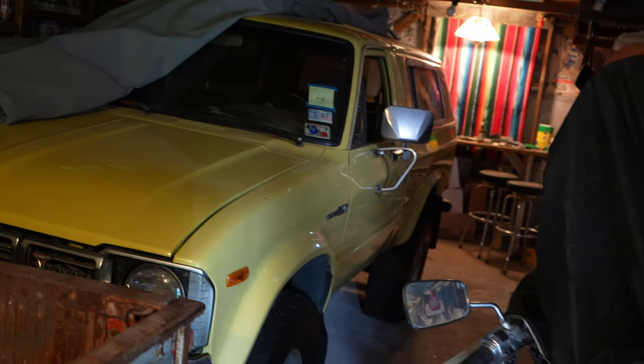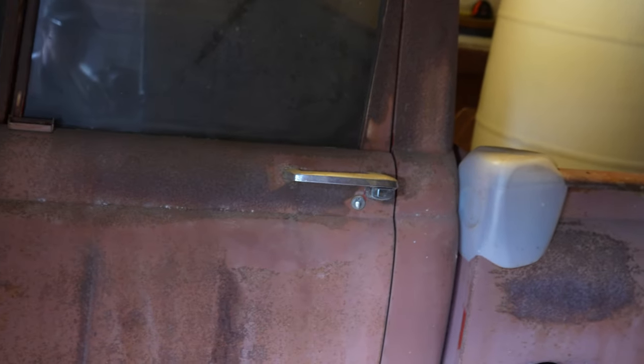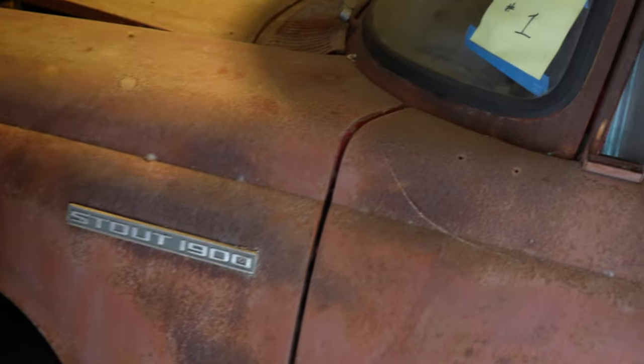Now for the really rare item — something I've never even heard of or seen. It's a Toyota Stout 1900. It's engineless, but this is a 1967 Toyota Stout. The metal on this thing is all workable — the name 'Stout' is right. I'm not sure what motor would go in this.